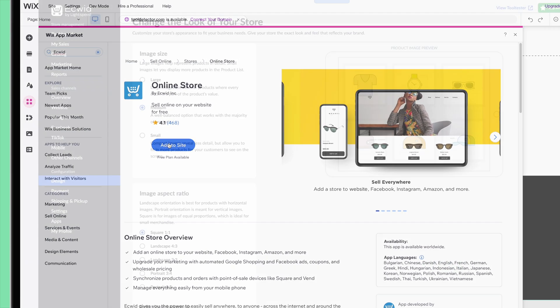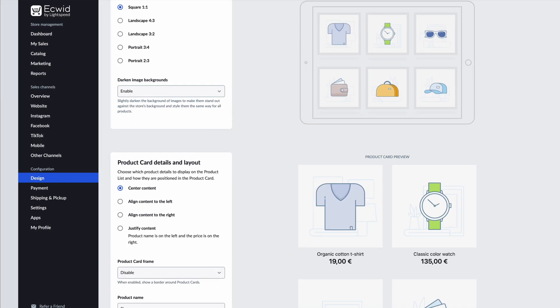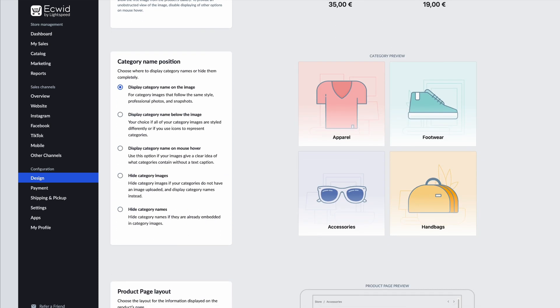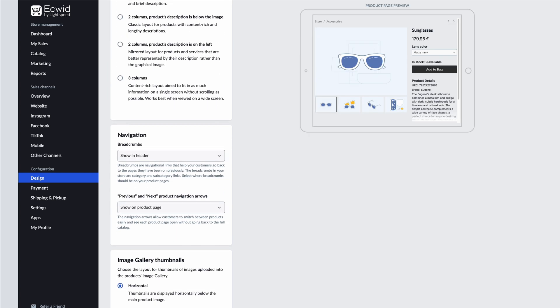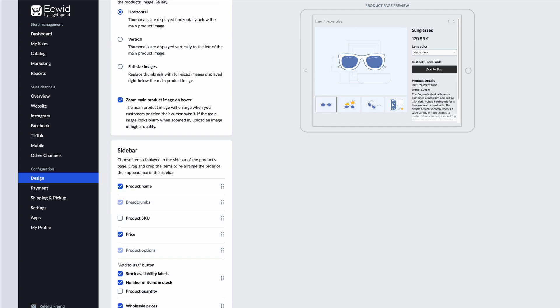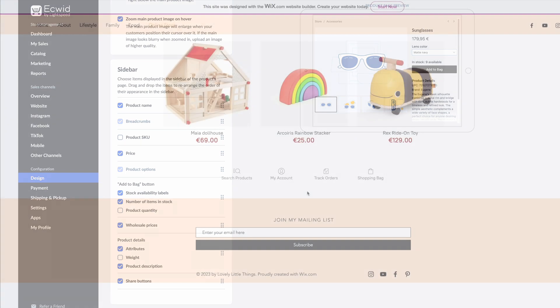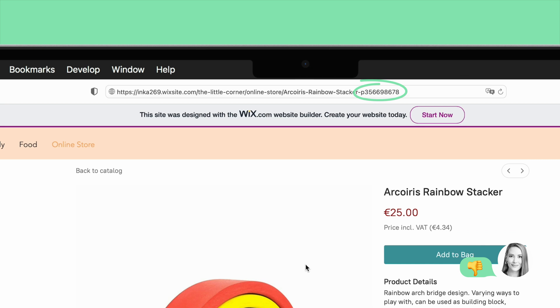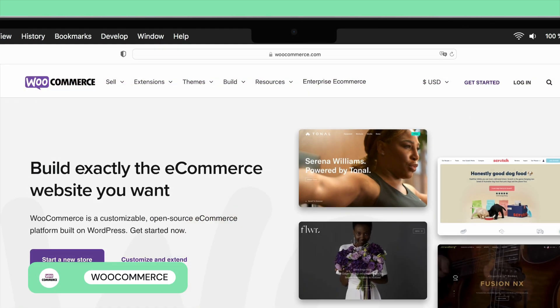The downside, though, is the lack of design flexibility. As you're embedding Ecwid into an existing site, there's no drag-and-drop editor, and you can only customize colors and fonts by editing the CSS theme or using a third-party design app. It also has a few SEO quirks, such as you can't fully edit product URLs.